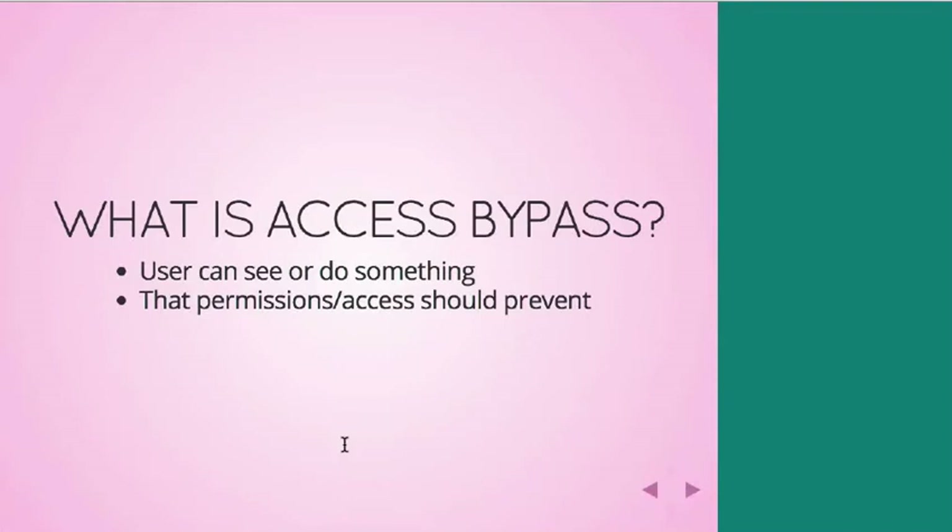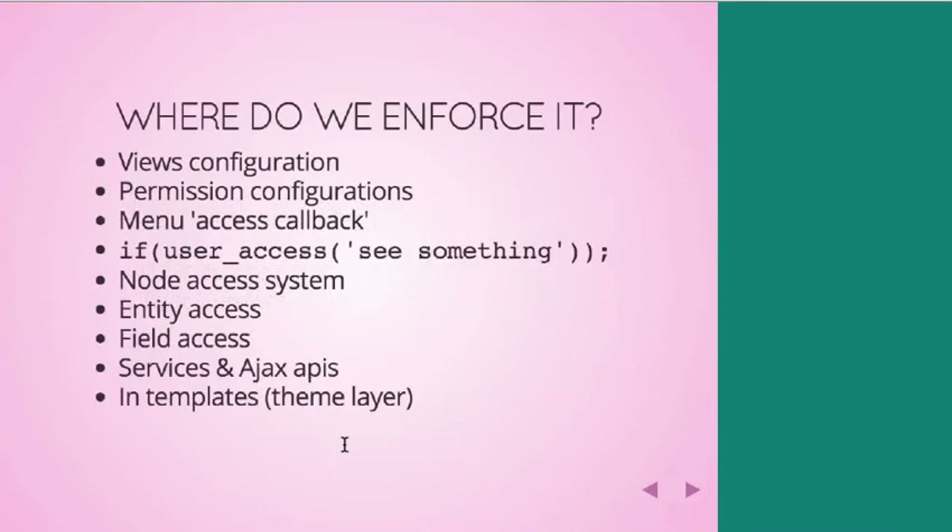Access bypass is a really growing area in Drupal — growing in terms of how common it is relative to other things — and it's the idea that you can either see or do something on a site that your permissions or access should prevent you from doing. It encompasses a lot of different things. Is anybody using the node access module, field access, or entity access to keep things hidden from some logged-in users and not others? That's one area, one out of maybe five different kinds of access bypass we have in Drupal. It's so tricky because access might be enforced in the views configuration, permissions, the access callback on your code for menu items, using the user_access function, node access, entity access, field access, and in the theme layer as well.